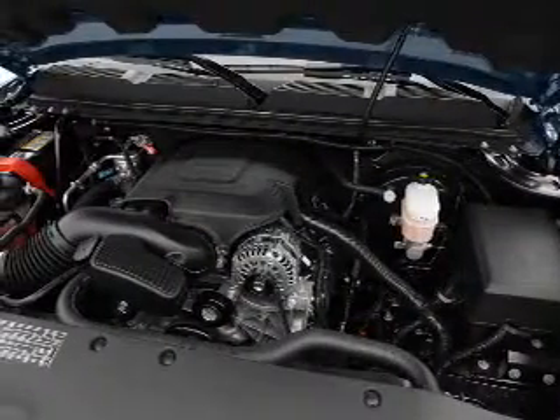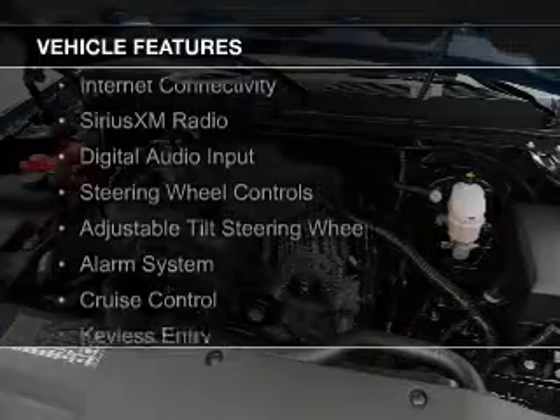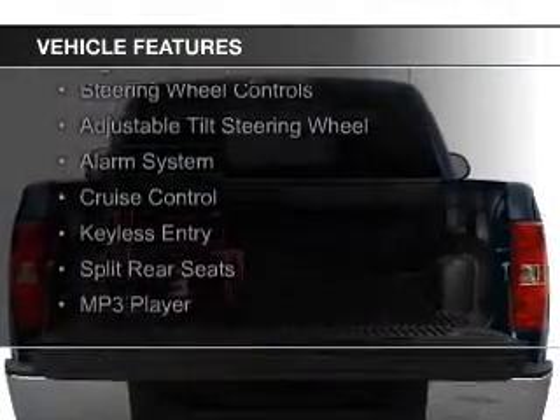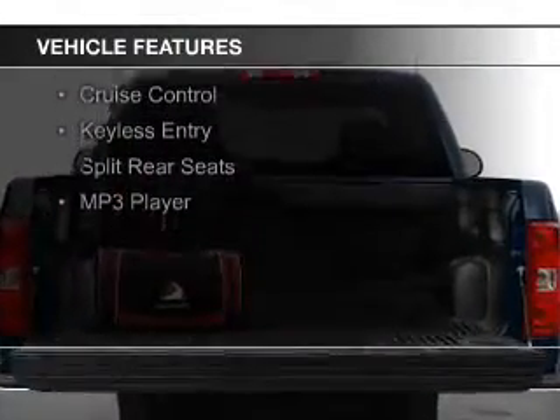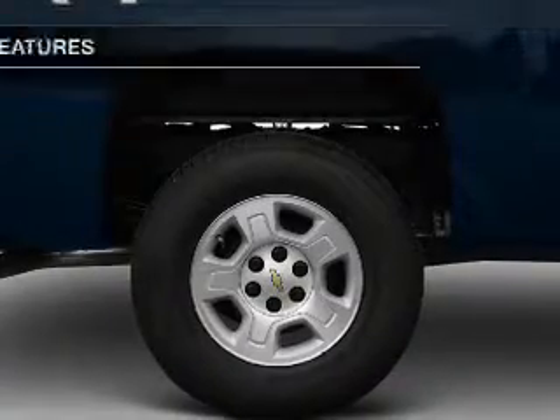The features include internet connectivity, Sirius XM satellite radio, digital audio input, steering wheel controls, and an adjustable tilt steering wheel.